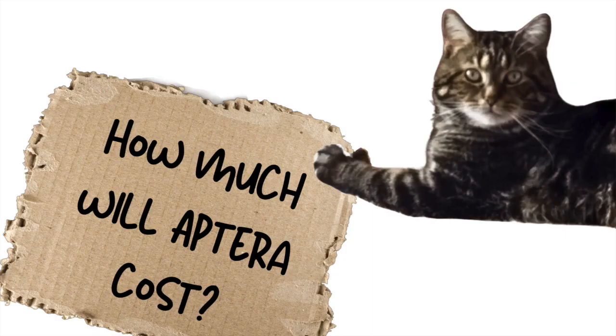If you want to learn more about Aptera — what's going on, is there going to be a thousand-mile range variety, how much is it going to cost — click this video here and find out for yourself. Thank you.